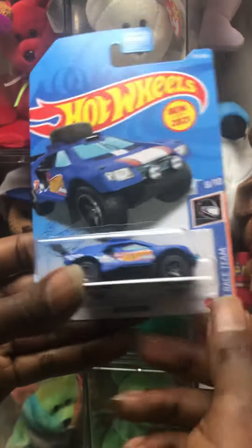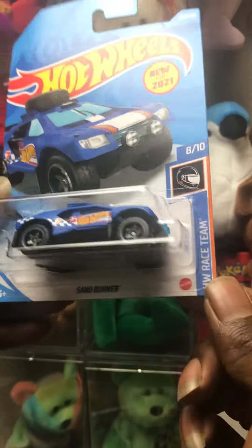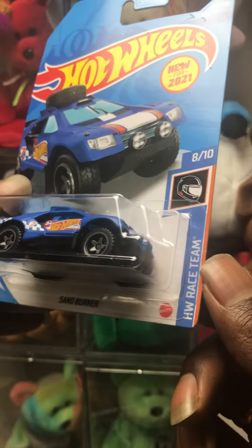Ray's Toy Box — we're back with some new Hot Wheels. Got the Sand Burner with the Hot Wheels race team.